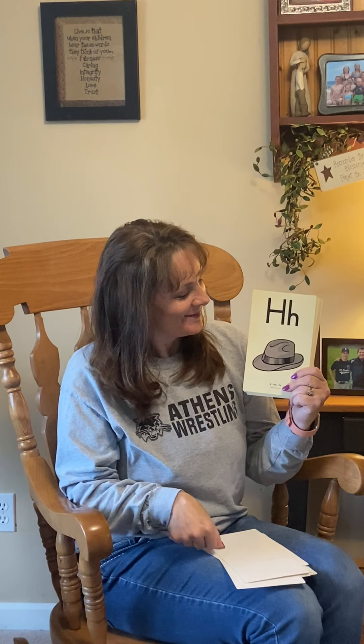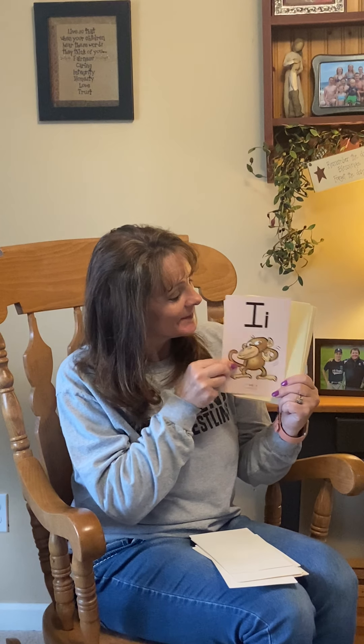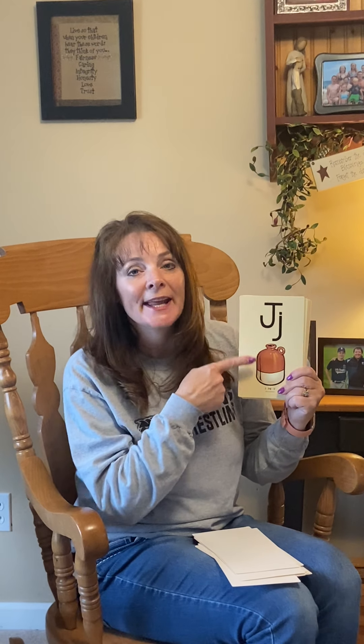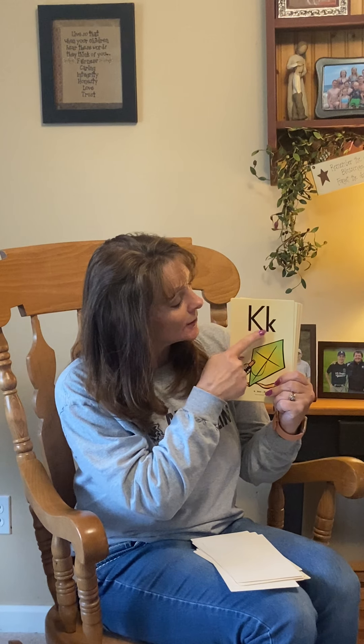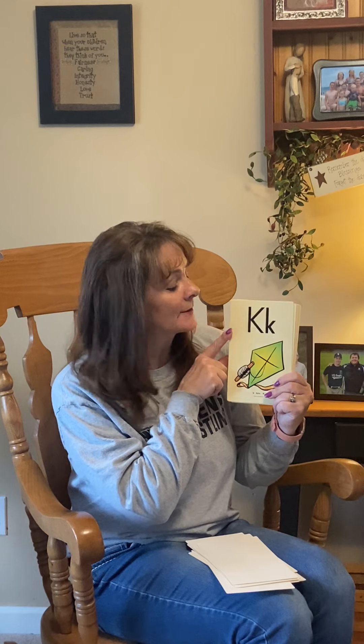G, Game, G. Good job. H, Hat, H. Good job. Now remember, look at the big letter and the little letter — because sometimes the big and little letter are alike, just smaller in size, but sometimes they look different too. K, Kite, K.